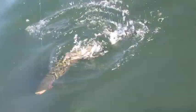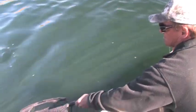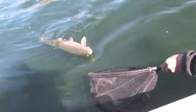These Kamloops rainbows have adapted to Pronghorn Lake's rich ecosystem and feed aggressively on the natural insect populations, making this a dream lake for fly anglers.